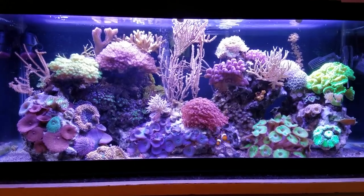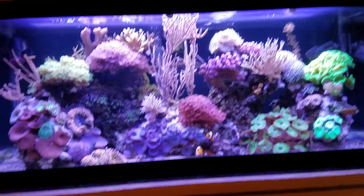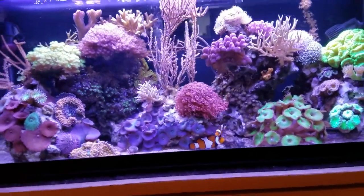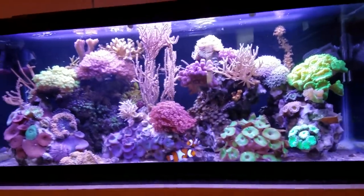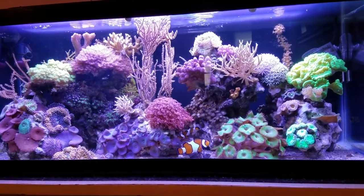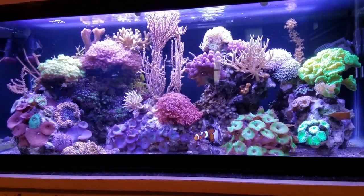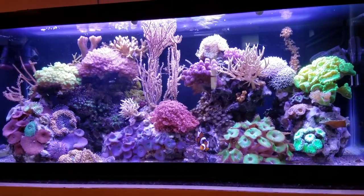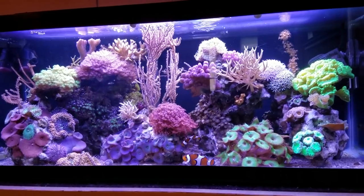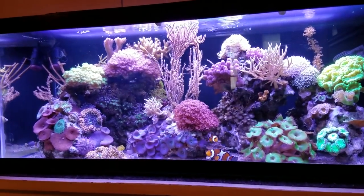My kids are outside playing right now so I'm going to try and get through a video. Today I was going to talk about some secrets. Some people have been asking me what are some reef tank secrets to have a beautiful tank and to maybe avoid some of the pitfalls and problems that you can have when you start a saltwater tank.